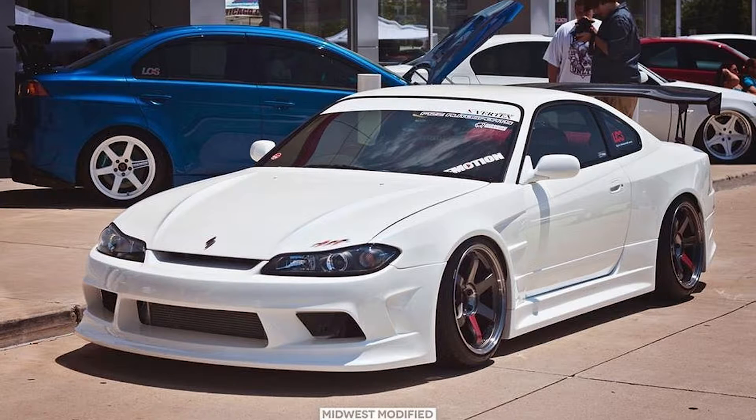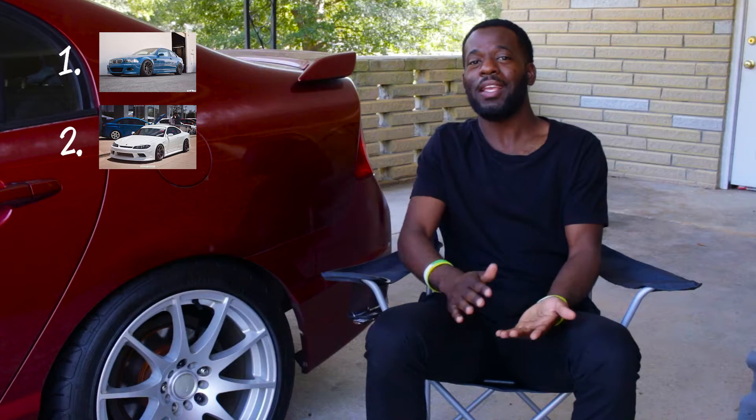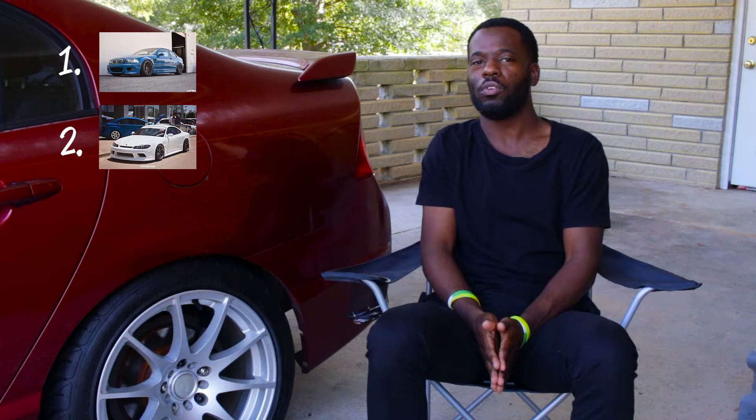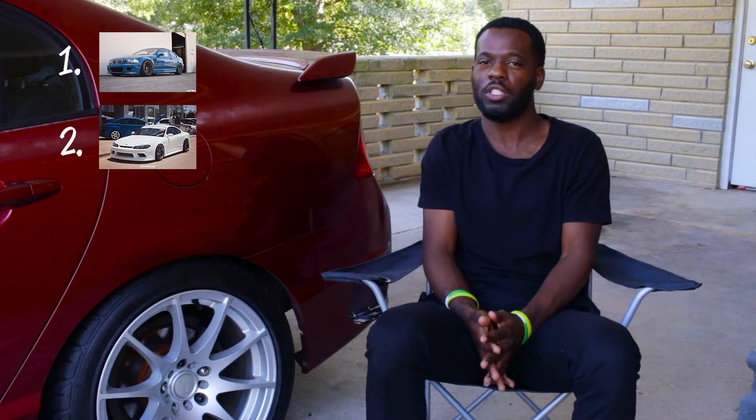Second is a Nissan Silvia S15 Spec R. Have you ever seen those in white with black wheels? Oh my God. Amazing. As soon as they're legal to import, I'm gonna see if I can get one.